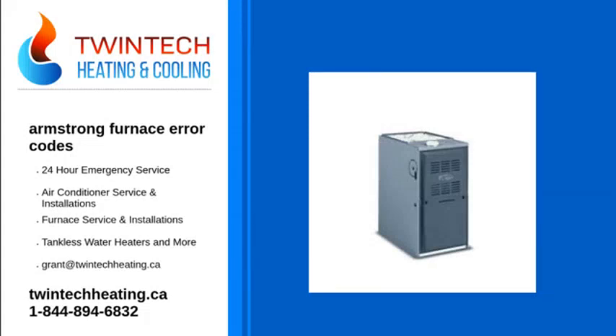Since 1928, Armstrong Air has been the smart choice for homeowners who expect more from their heating and cooling system.